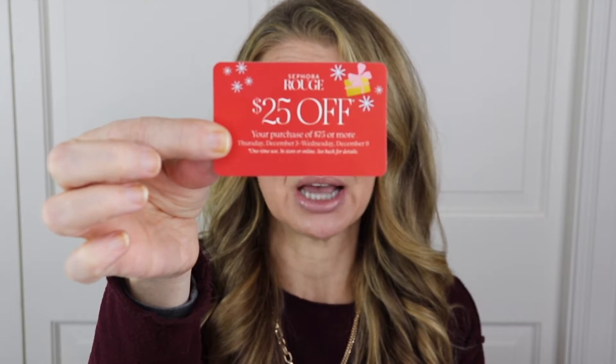If you're VIB Rouge, they've given us $25 off a purchase of $75 or more, which works out to 33 and a third percent off — pretty gosh darn good. If you are VIB, you get $20 off, which is 26.7% off, so still really good. If you are a Beauty Insider you get $15 off, which is 20% off a $75 purchase. Really good deals if you stick as closely as you can to that $75 without going under.